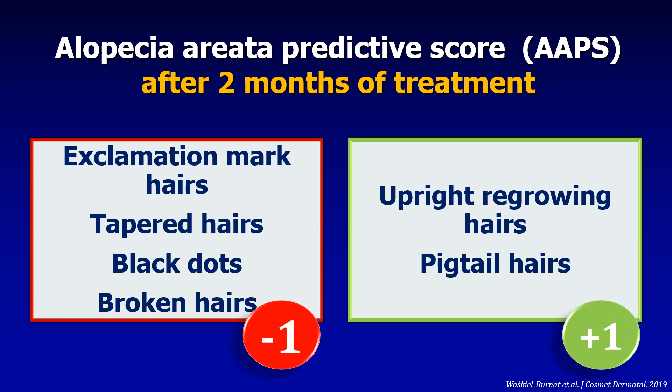In this trichoscopy examination, there are some features with a positive predictive value and some with a negative predictive value. The negative features — those with a negative predictive value — are the exclamation mark hairs, the tapered hairs, the black dots, and the broken hairs. Whereas the upright regrowing hairs and the pigtails, or so-called circle hairs, have a positive predictive value.